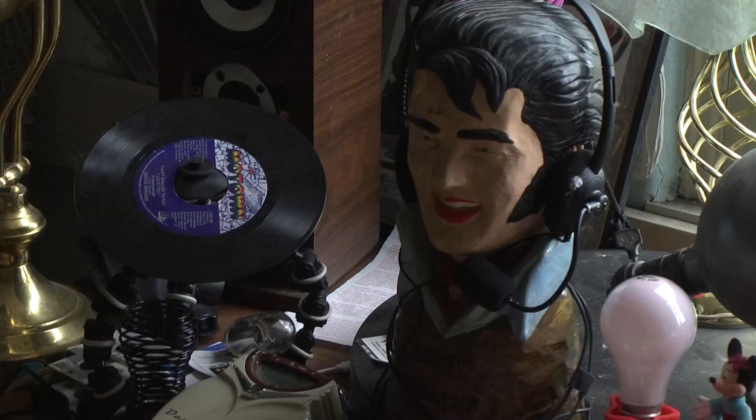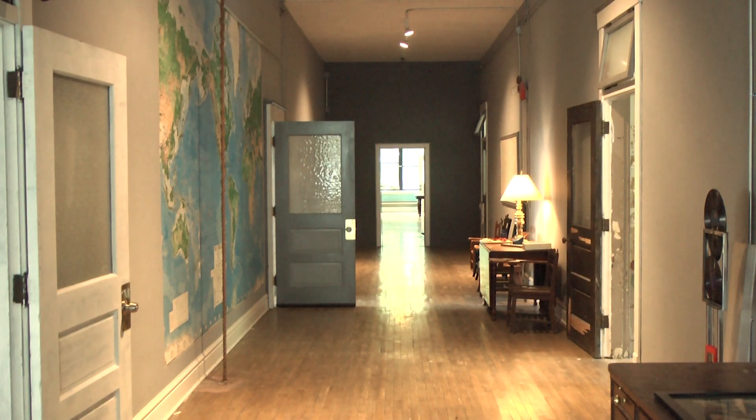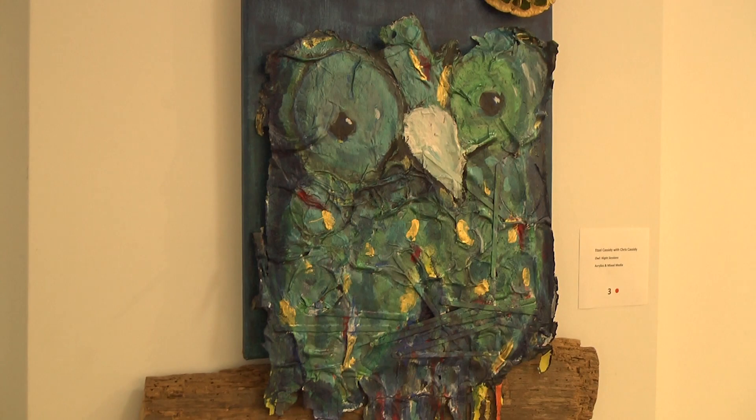Smith, an artist and musician, has a studio space and living space just down the hall from each other where he works and creates music. Other artists in the building include Christopher Cassidy, who lives in the building with his five-year-old son, Edsel. The two have a piece featured in the current exhibition. I have the ability as a young person to work out that imagination and meet different people and perspectives here at the center. It's beautiful. It's a very wonderful privilege.